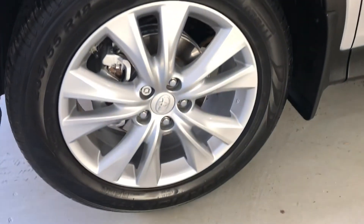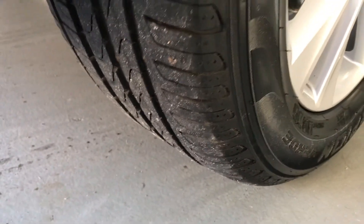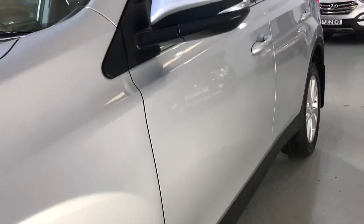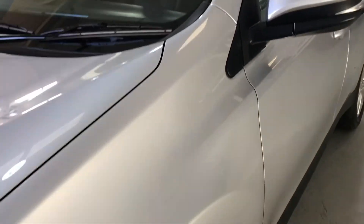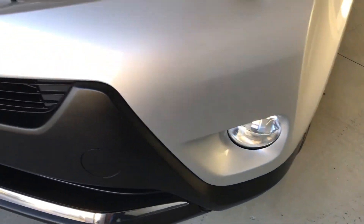The front wheel at the passenger side — again unmarked, Pirelli tyre. So recent Pirellis on the front, they're just about new. No damage on the glass. The front corner there is unmarked, and we've got the front fog lights as well.